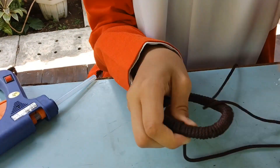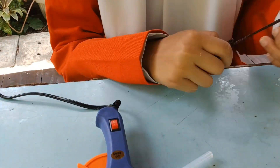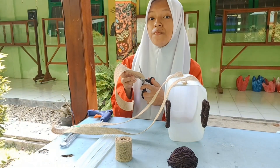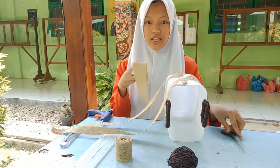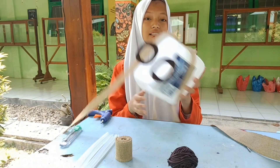Third, cover the upper parts of the glasses with cotton rope up to 3 layers. Then cut the burlap into two pieces and attach them to the plastic cans using glue. Like this.